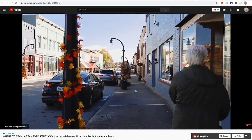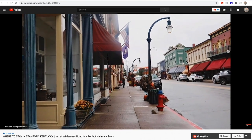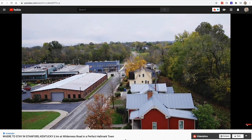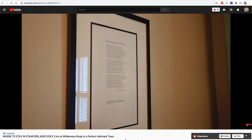If you didn't see our last two videos, you may not know we had the chance to visit the adorable Hallmark town of Stanford, Kentucky. The trip was actually sponsored by Wilderness Road Hospitality, and the fun started right when we arrived. We dropped our bags at the Whitley Cottage, and it was time for some shopping.